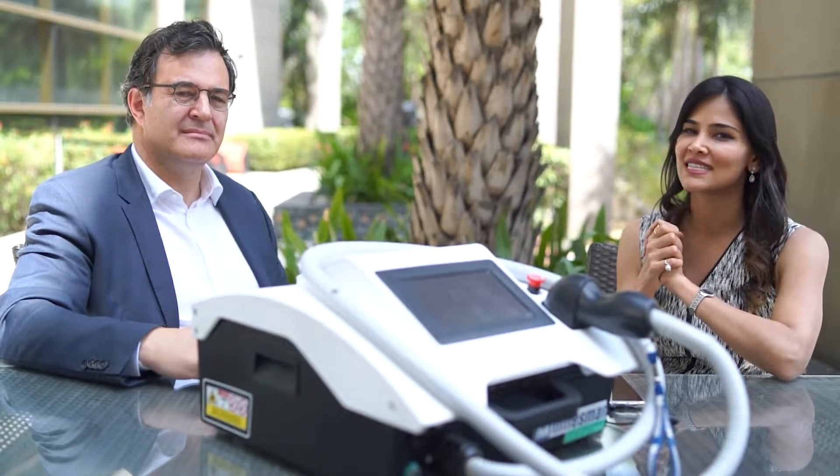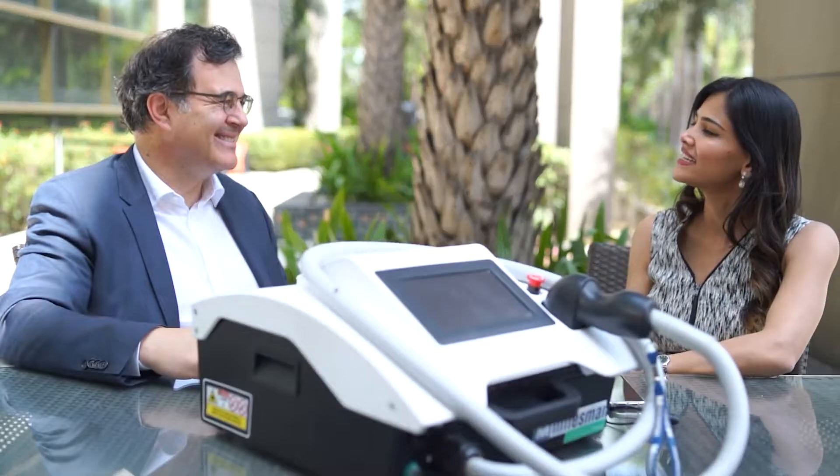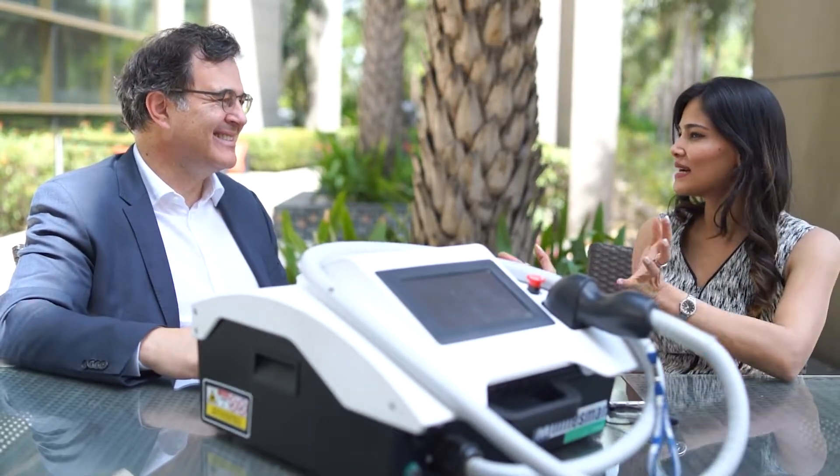We are going to be discussing about Mindsmen Foapie, which is the only quadruple wavelength laser for laser hair removal. Hi Mr. Fernando. Hello, how are you? Welcome to India. Thank you very much. How are you liking Amritsar so far?